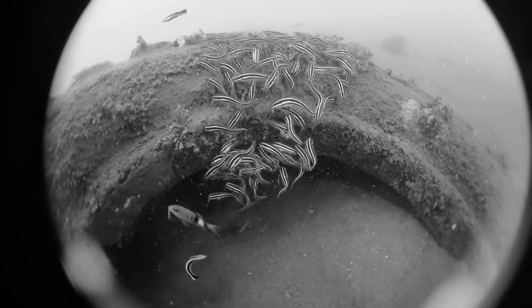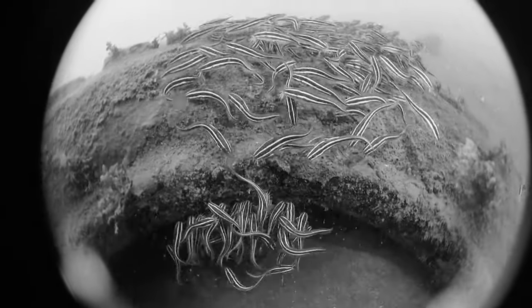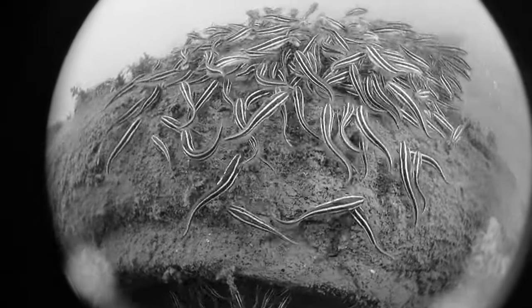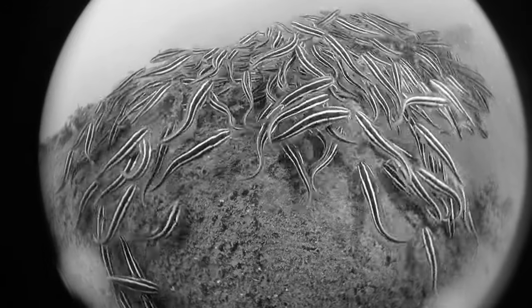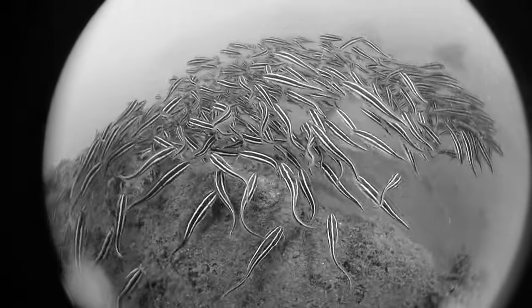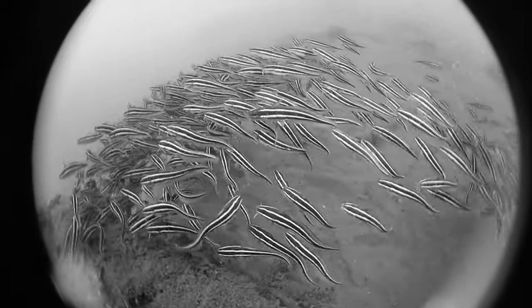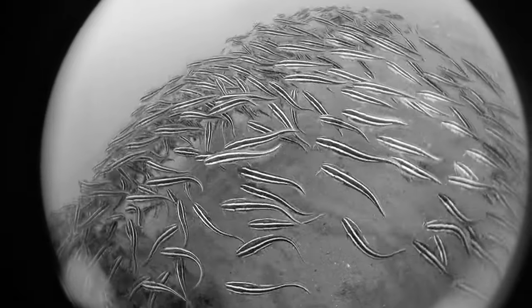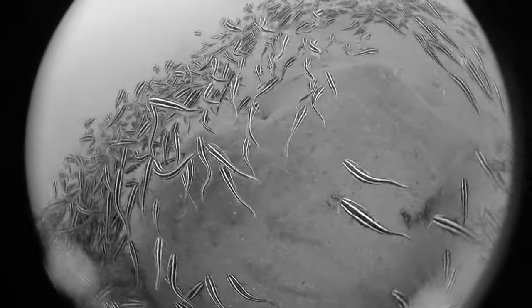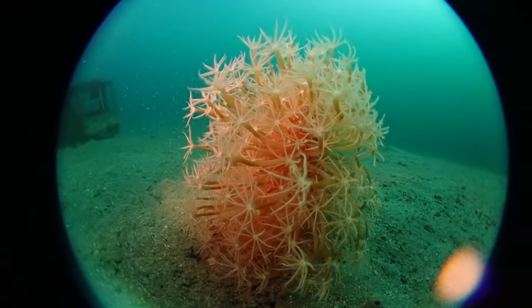More catfish here, and there's a tire — I believe it was probably sunk on purpose to create an artificial reef. I'm not sure if that's a great idea, but fish like these catfish are really drawn to these artificial structures, which are found in many parts of the ocean these days. These catfish make decisions as a school — it's a very cool kind of collective behavior.